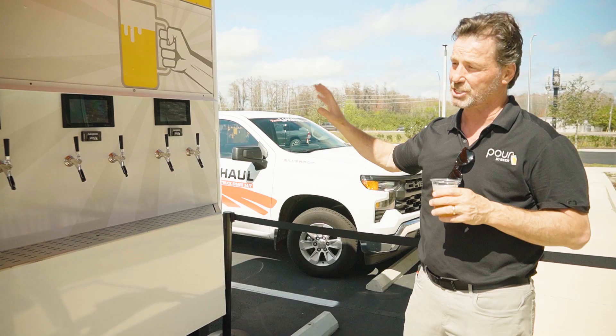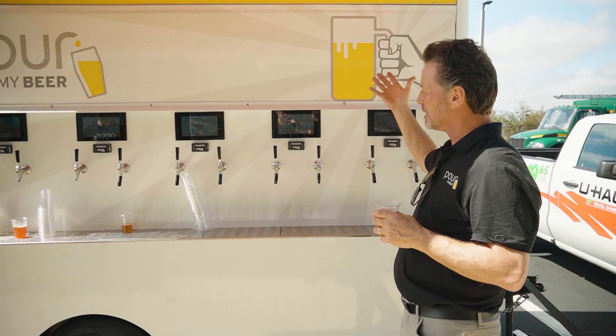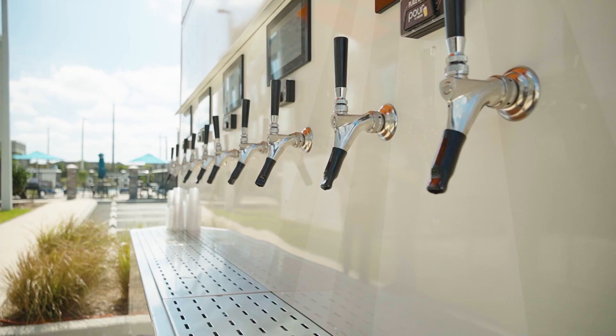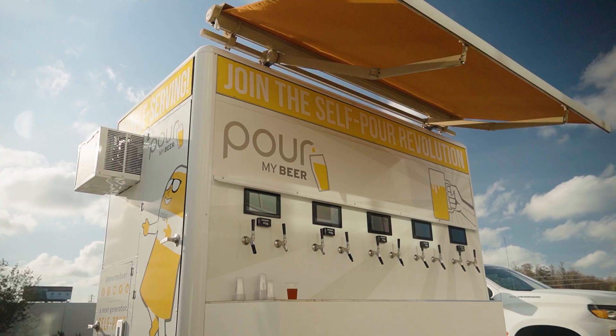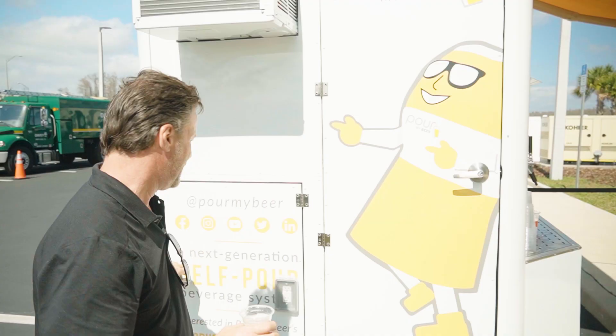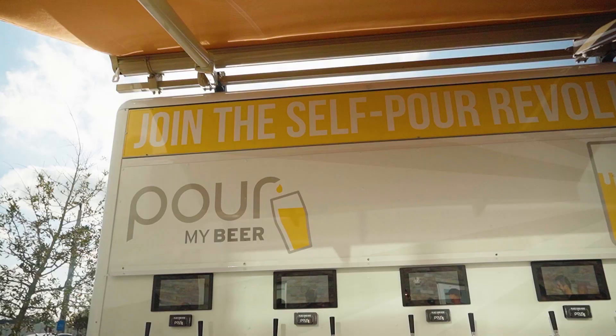It runs on electric or battery, so it can be indoors. It's got a full drain tray that comes out. Any beer smells would go out the back. This awning would retract. Inside here is our technology cabin.